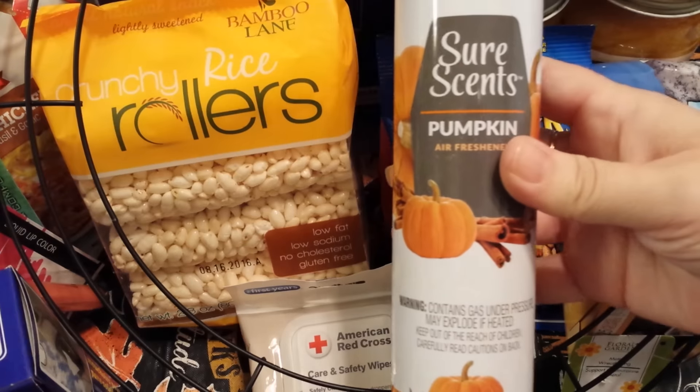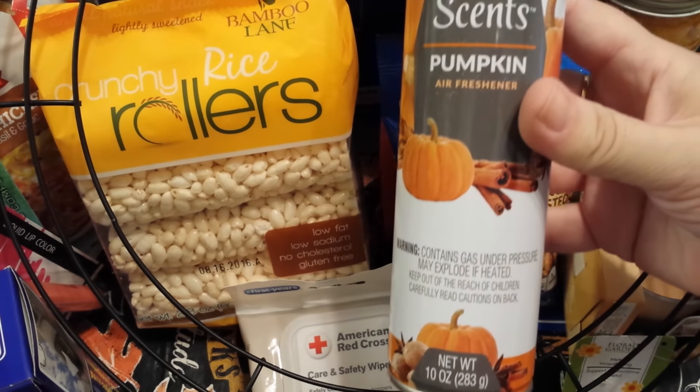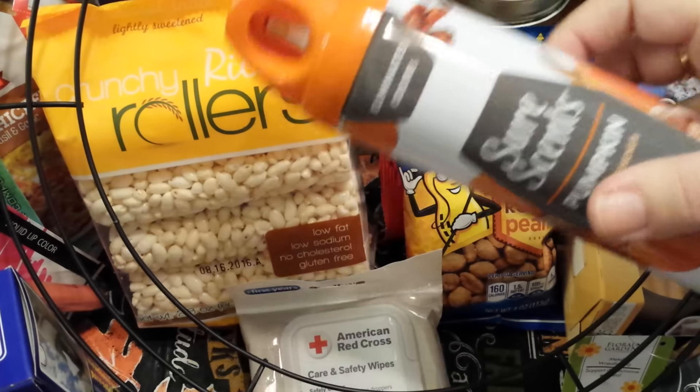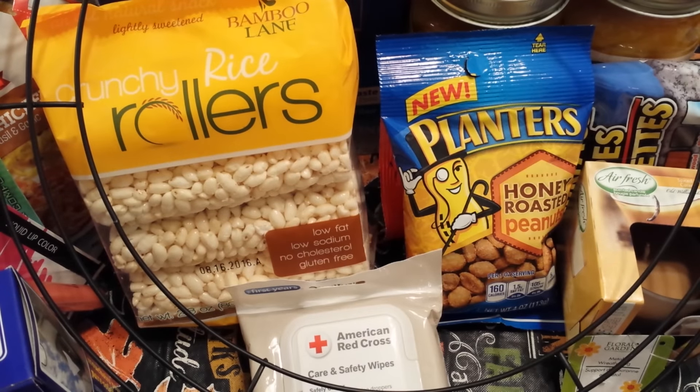I decided to try the Air Freshener by Sure Scent in the Pumpkin scent. It's a 10 ounce container and I have tried it — it smells great.